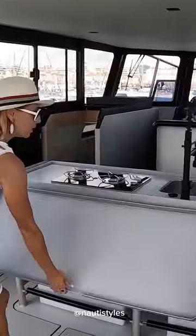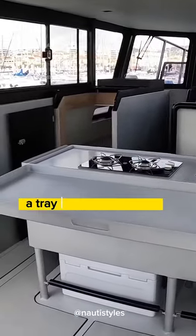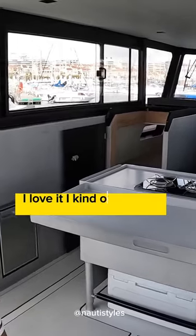First of all, you have this awesome, awesome contraption. It's so cool — it's like a mixture between a tray and a countertop. I love it. I kind of want to have it.